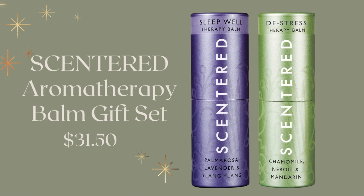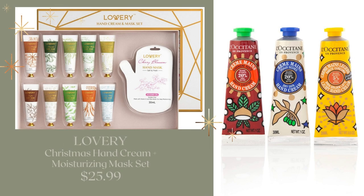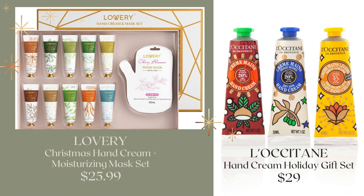There are other fragrances when you go to the link — I've linked everything down below. This one is the Sleep Well and the De-Stress. Hand creams are always a good idea, especially this time of year when our hands and cuticles are dry. I love the L'Occitane Hand Cream Holiday Gift Set at $29 — you get three full-size hand creams, very luxurious. Or you can go for a 15-piece set from Lovery at $25.99, which includes lotions and hand masks.